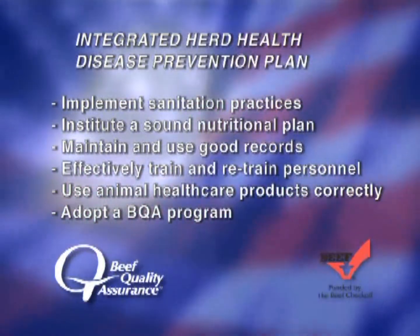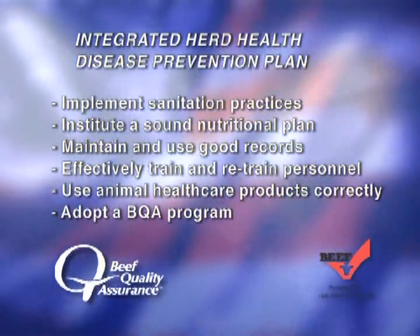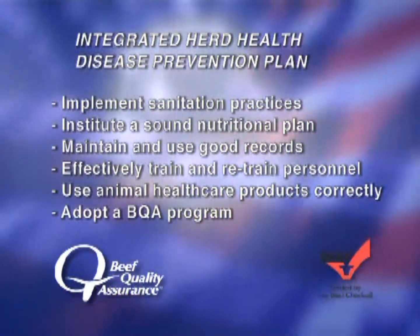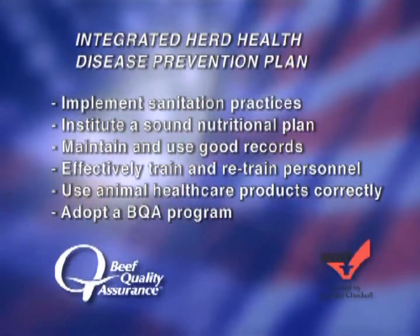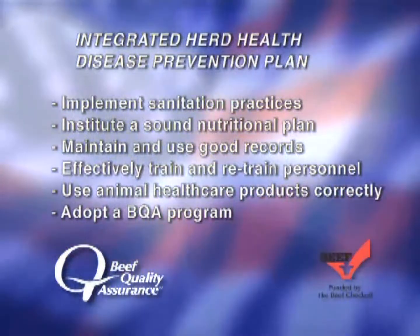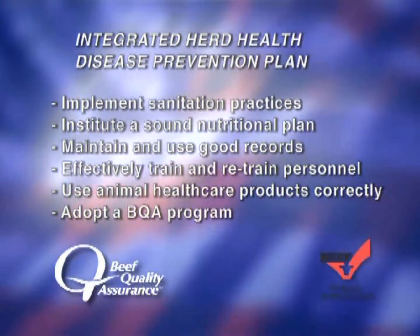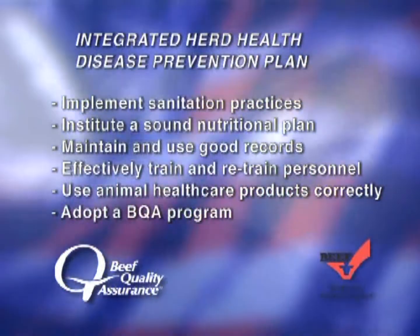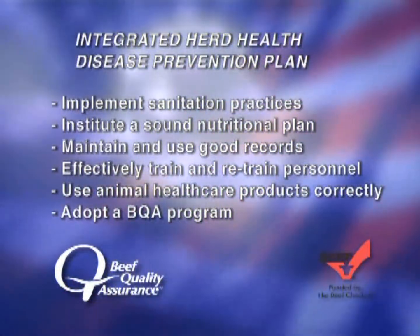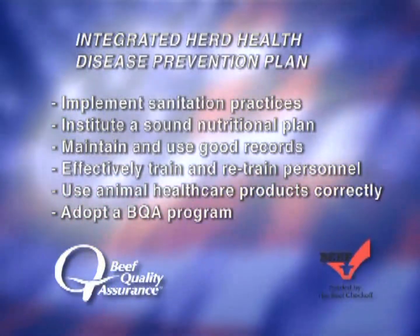Implement a strong nutrition program. As the old adage goes, an apple a day keeps the doctor away. Maintain and use good records. Effectively train your personnel and provide retraining opportunities. And finally, utilize a beef quality assurance approach in your herd with an emphasis on the proper use of animal health care products.